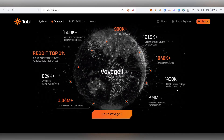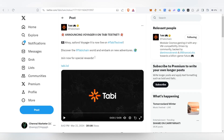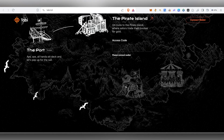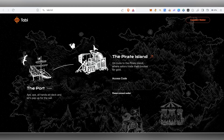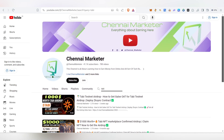Hello guys, welcome back to my channel. In this video we are going to see about Tabi airdrop. Recently they announced their Voyage 2 is currently live on their testnet, and we're going to see how to participate. If you completed the Voyager 1 tasks and the testnet task, you must be eligible for the first drop.